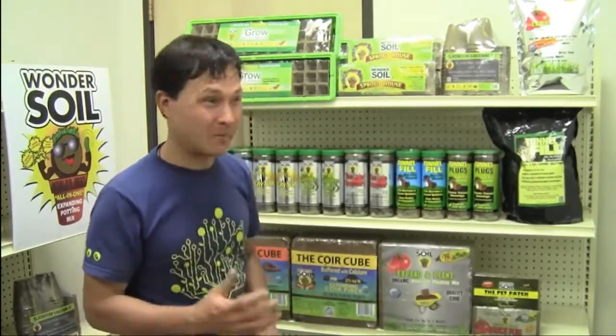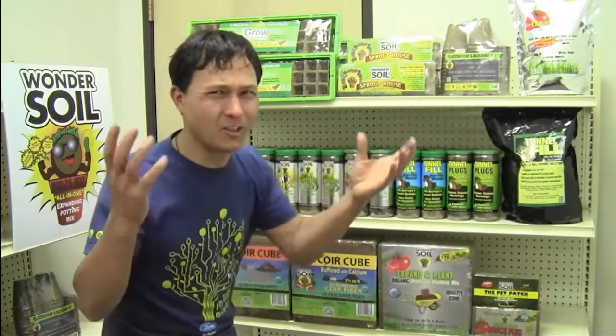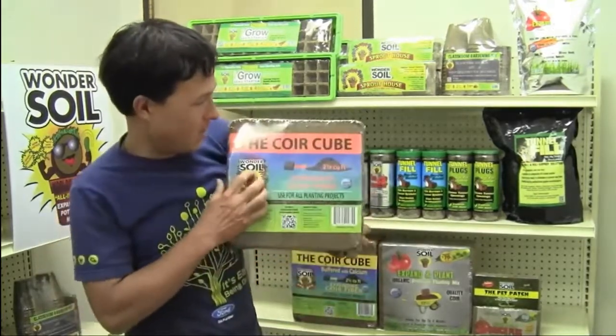Now we're inside the Wonder Soil Company in their showroom area with all their products laid out. I'm going to explain to you guys what Wonder Soil is — what's this soil they're making here in Las Vegas. It all starts with this guy right here.